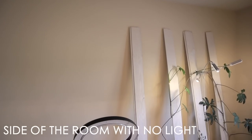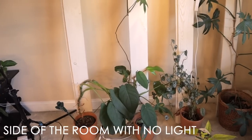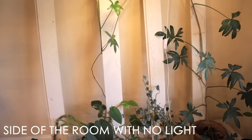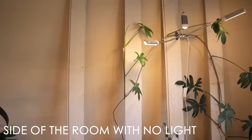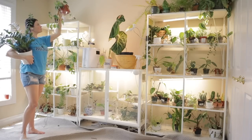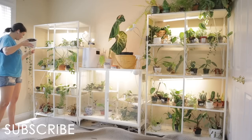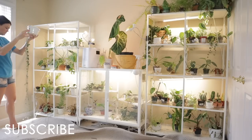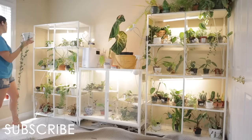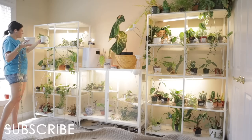I'm going to install Soltech Solution grow lights on the side of the room that's currently too dark for my plants. I use all different types and brands of grow lights, but Soltech Solutions are my favorite. When I knew I was finally going to be completing my plant room, I reached out to them, told them about the project, asked if they'd like to partner with me, and I was thrilled when they said yes. So I can't wait to see how much of a difference the grow lights make.